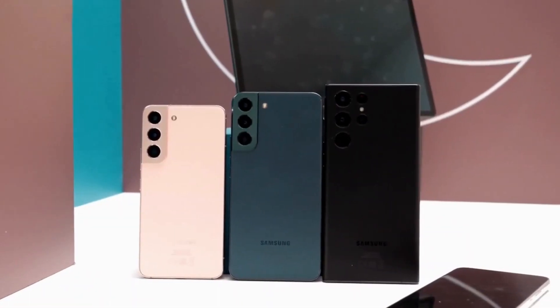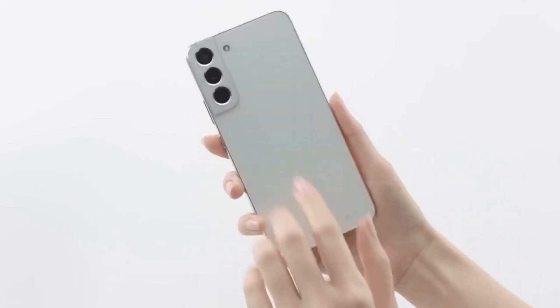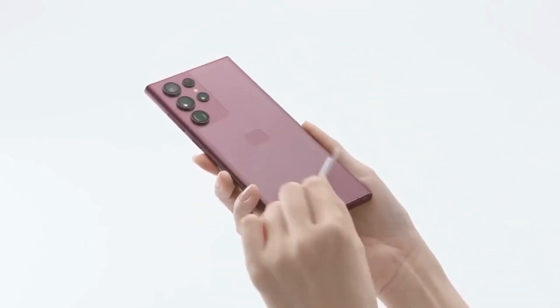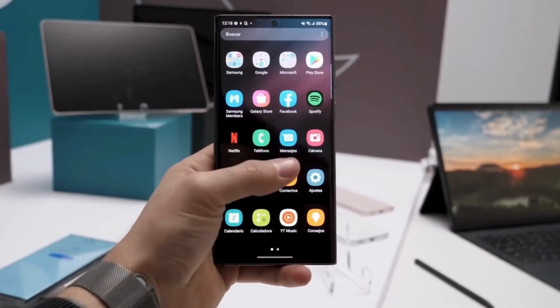The new Samsung Galaxy S22 trio handsets are among the first major devices released in 2022 and will likely be popular among hobbyist smartphone snappers thanks to the improved lens system. They've also all got a powerful processor and buttery smooth display for admiring all your photos and videos.